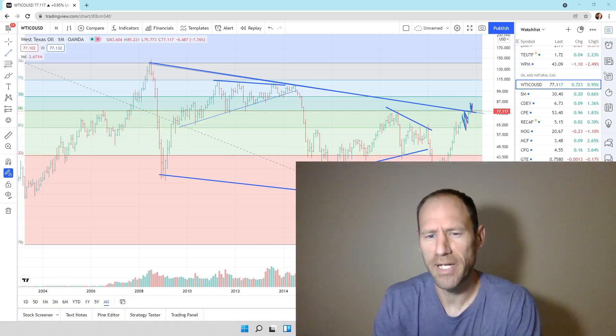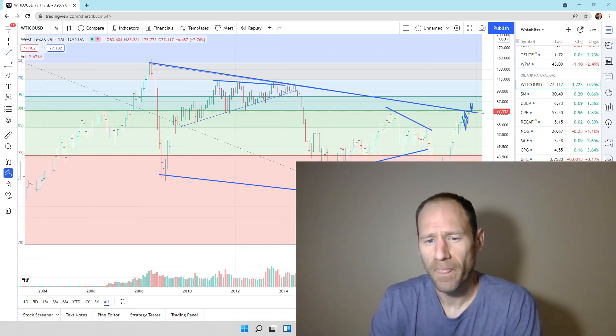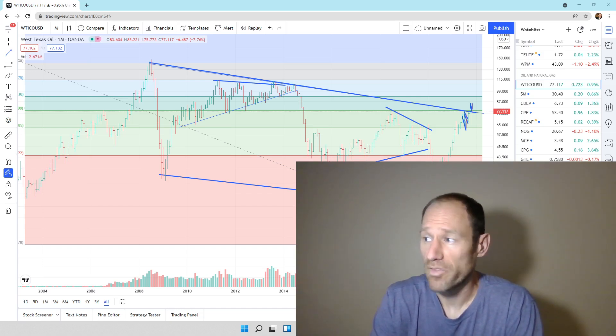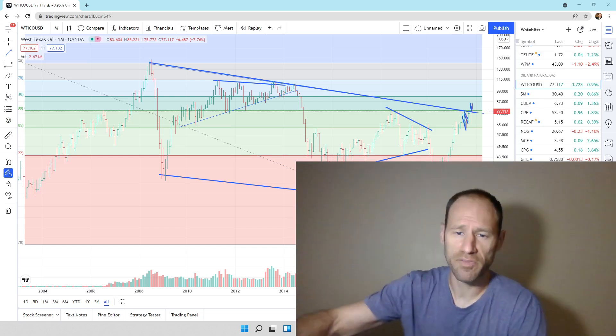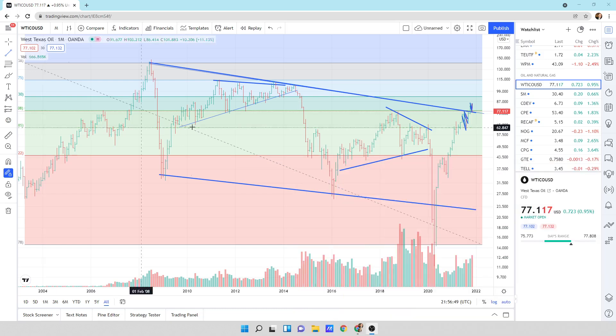Hey everyone, hopefully you're having a good day. My name's Andy. My channel's Finding Value. Today we're going to go over oil and natural gas. We're going to look at the charts in these areas and they're looking good. I think we could see a good bounce here and I'll show you why. So let's dive in. Again, this is just my financial opinion. Please don't use it as advice. We'll dive into the charts.